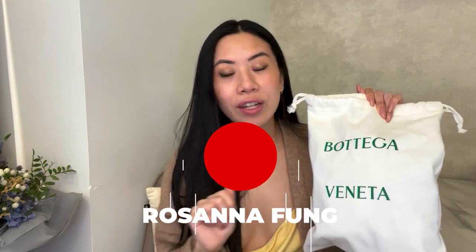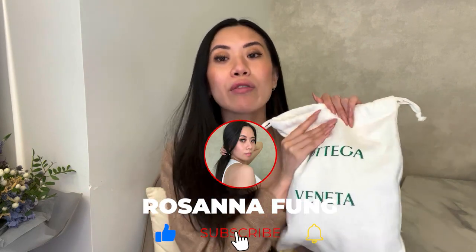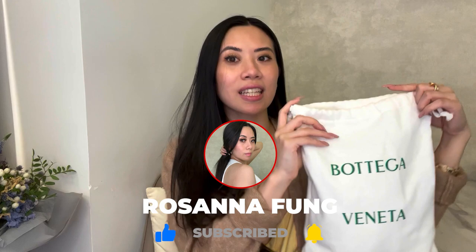We have something super exciting to share — a Bottega Veneta unboxing! We did get a new bag. We've been considering this for a while and have gone to the store a billion times, looking at all the different colors and variations. We finally decided on this one. If you want to pause and guess what I got, you'll probably never guess.